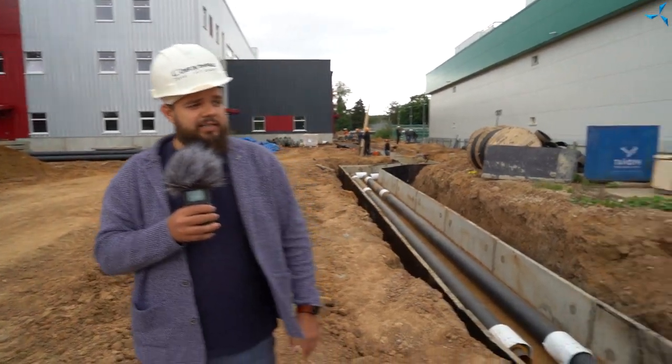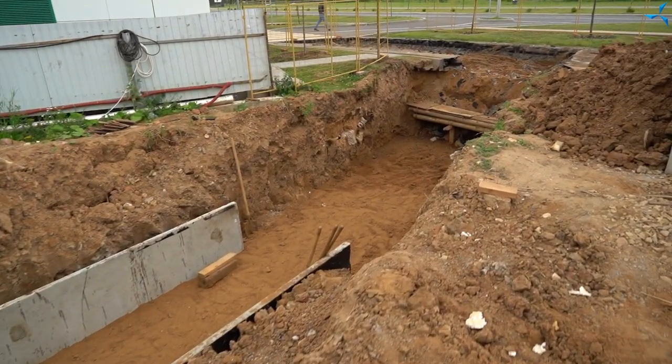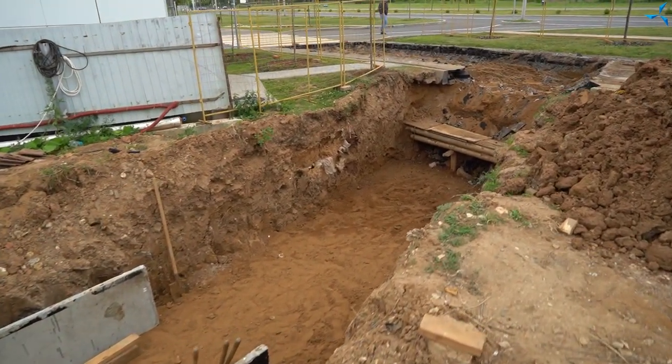I looked at it all and thought: recently there was only a pit here, and now there is already a finished building with a closed thermal circuit. You could also say there is another such building buried around this one — the work is simply striking in terms of scale. The communication lines going to our neighbors had to be carefully routed around, but all of that has been overcome and we are getting ready to lay the pipelines.